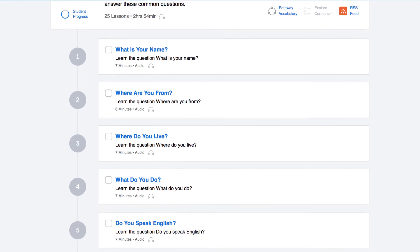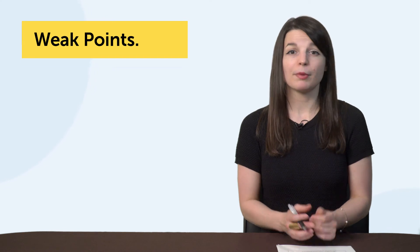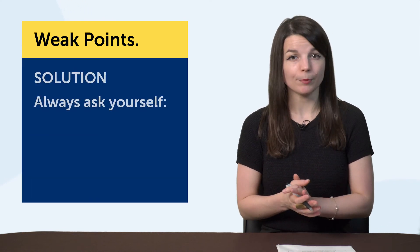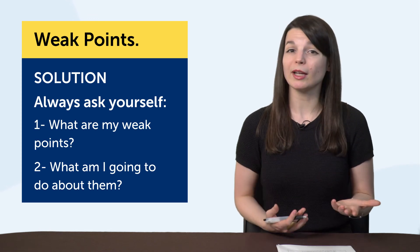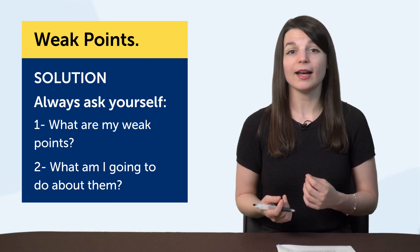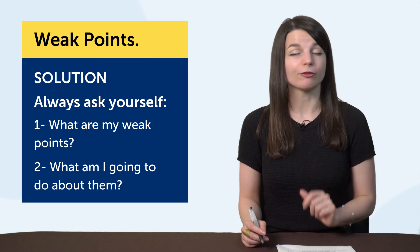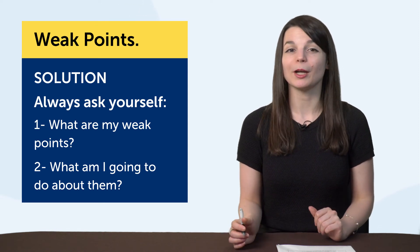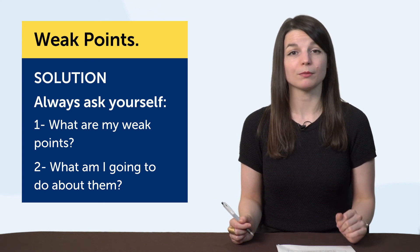These are just a few ways to address your weak spots and pain points. The most important thing to remember is to ask yourself: what are my weak points, and what am I going to do about them? Asking and acting on that second question is what will put you on a track to fluency and help you avoid language learning failure. So, what are your weak points? What are you going to do about them?